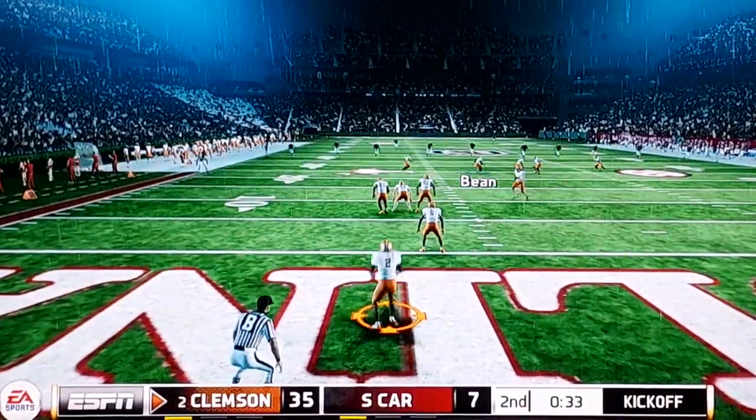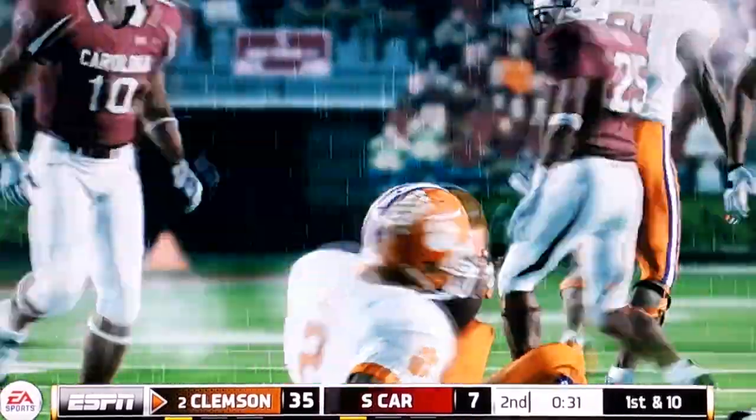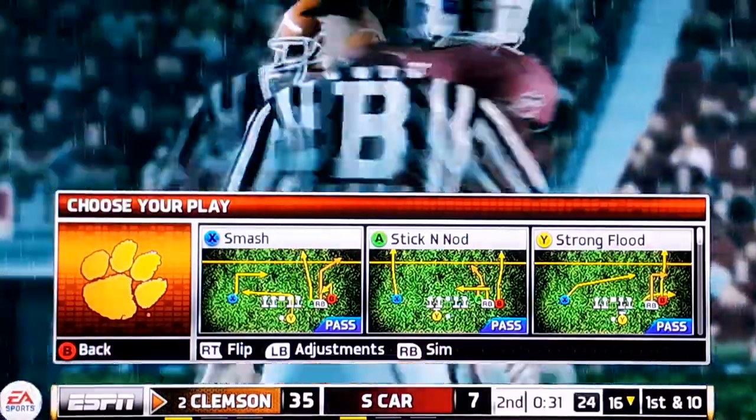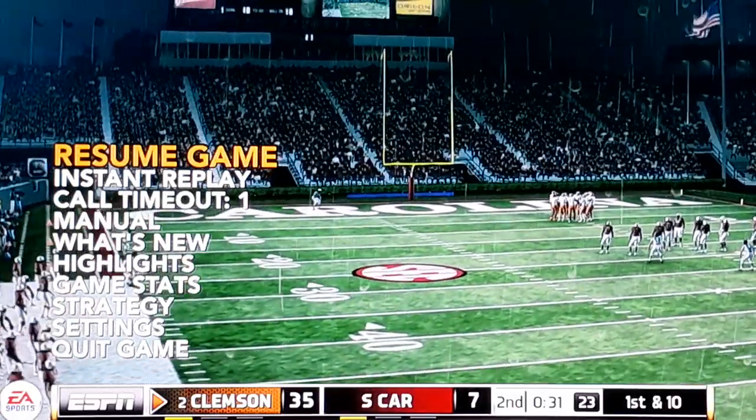There we go — they scored on this, but it was a bad call by the ref because he did not actually step inbound. This controller is literally going to be the death of me.